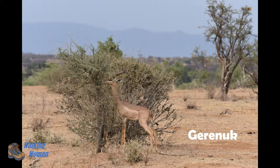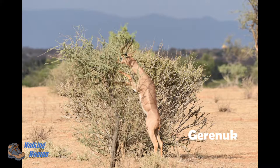The Gerenuk is an interesting animal that actually eats on two legs like a human. And here you can see it in the bush too.